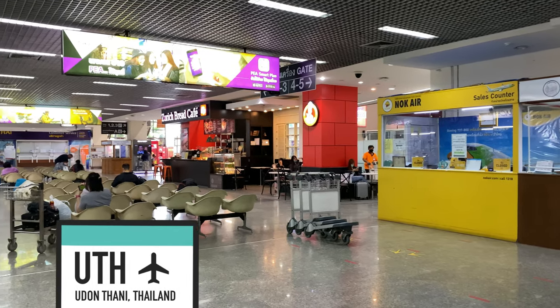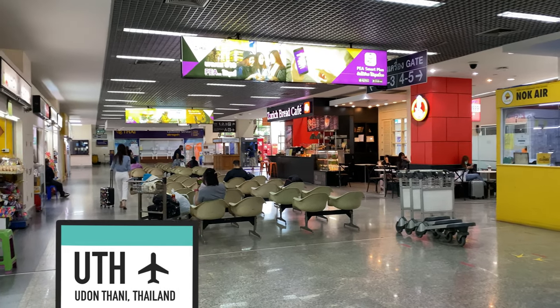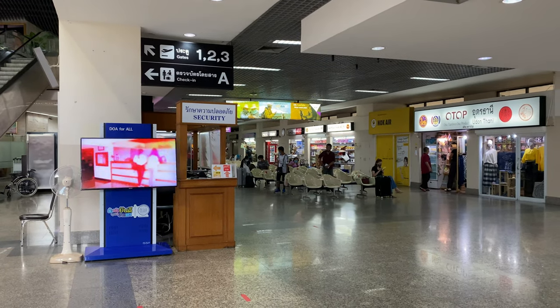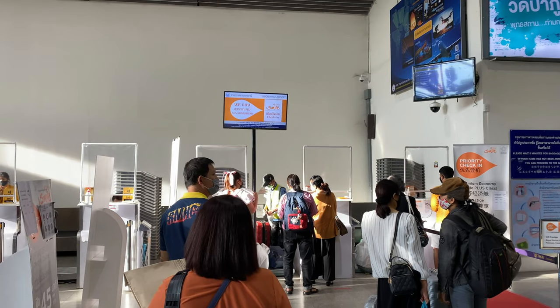Hello and welcome to Udon Thani International Airport. After arriving on my Nok Air flight and sitting here for two hours, it's time to fly back to Bangkok on Thai Smile Airways in economy class. Let's get checked in.